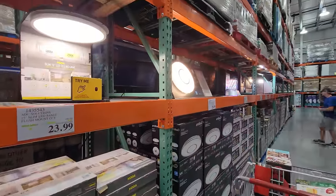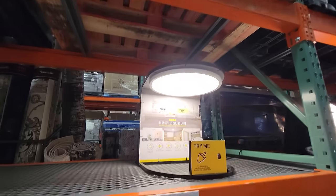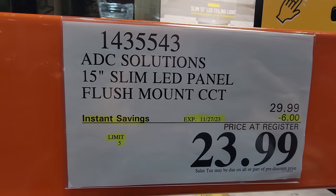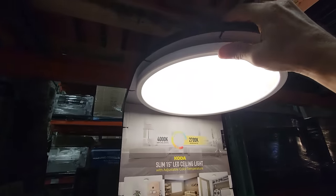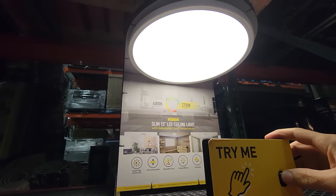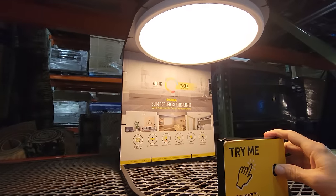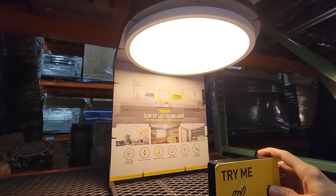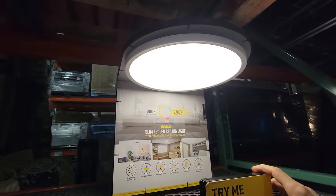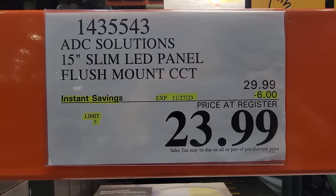Looking down the home remodeling aisle here at Costco for the Black Friday Phase 2 deals, we have the ADC Solutions 15-inch slim LED panel. This thing is very slim, and it's color temperature changing as well. You can see the 2700 Kelvin warm white and the 4000 Kelvin bright white. This is down $6 down to $23.99.